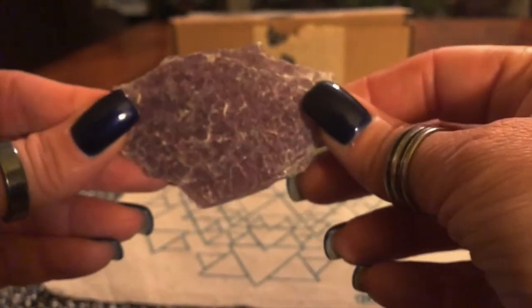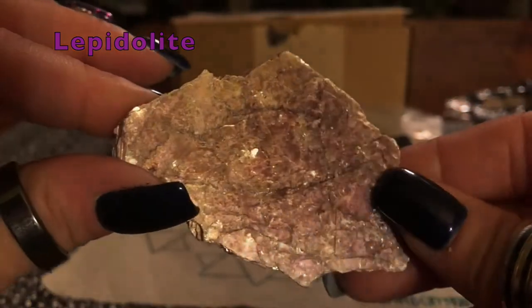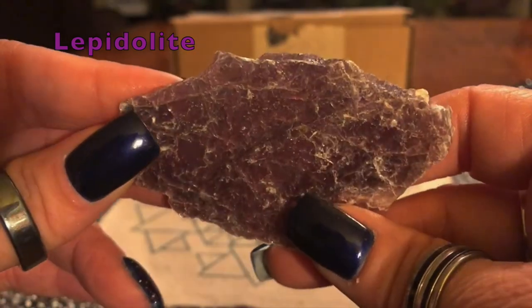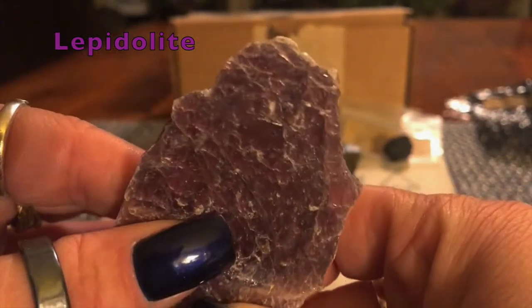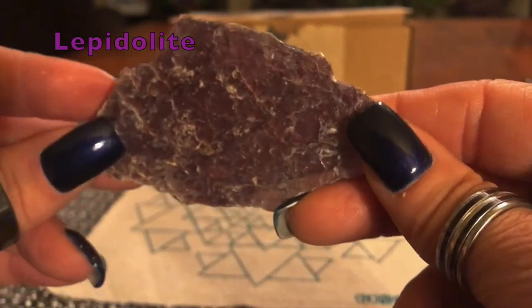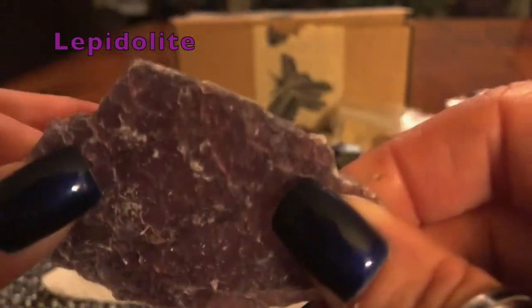The next stone I really like is Lepidolite. I actually have a very similar piece — mine's a little smaller, wrapped in wire as a pendant necklace that I wear and love. Lepidolite is, to me, a very soothing and comforting stone. A lot of stones have different meanings for different people, but for me it's very calming — great if you have anxiety. I really love this stone. I wear it especially on days when I want to feel calm and relax.